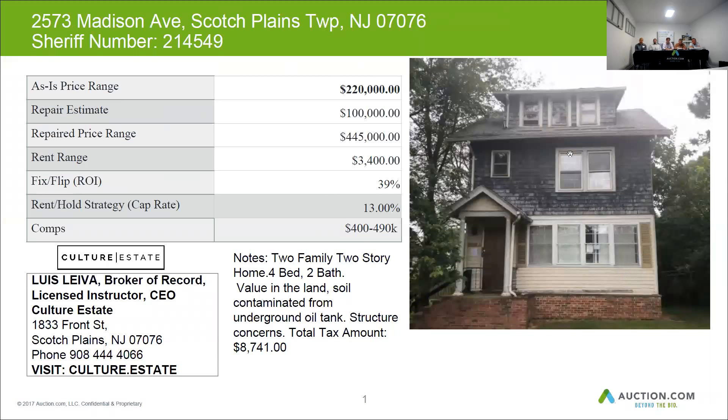In this particular section of Scotch Plains, they clear out a lot of these houses. So there are a lot of homes on that block. Since it's in Scotch Plains, you're going to want to be a little cautious because you're not getting top dollar.